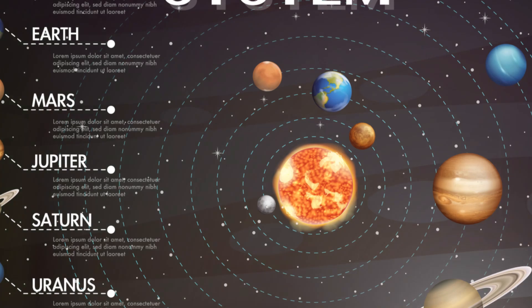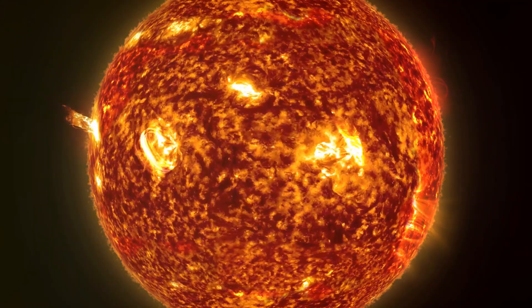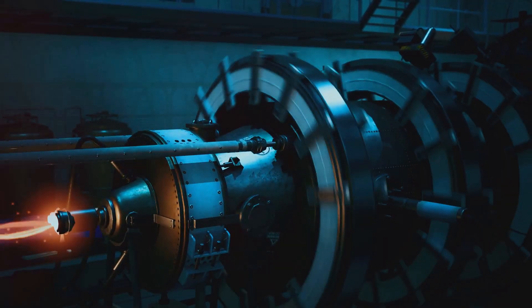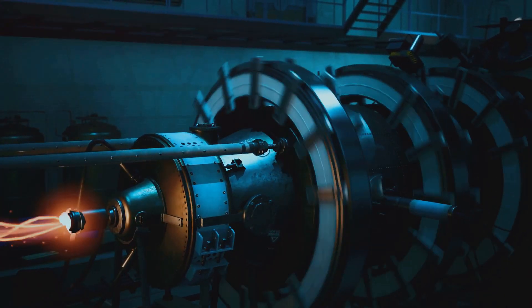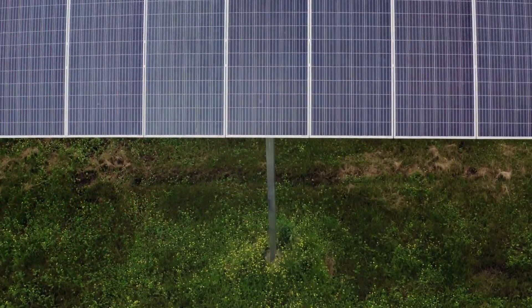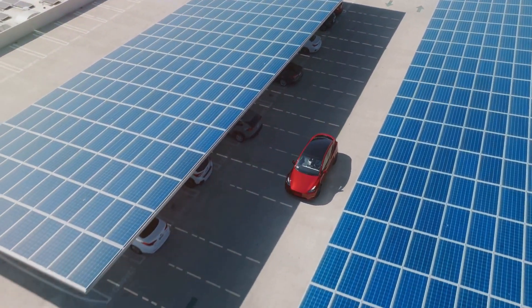Let's start with the biggest energy source in our solar system — the sun. The sun is like a giant ball of fire, but did you know it's not actually burning? It's powered by something called nuclear fusion, which is a fancy way of saying it creates a whole lot of energy. Solar energy is the energy we get directly from the sun's rays, and we can use this energy to power our homes, schools, and even cars.